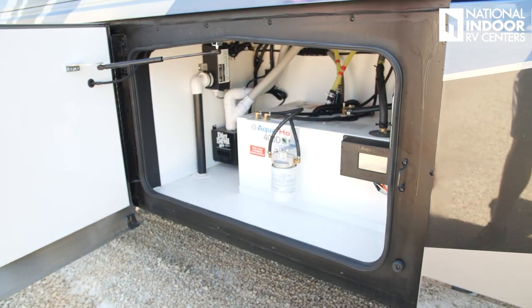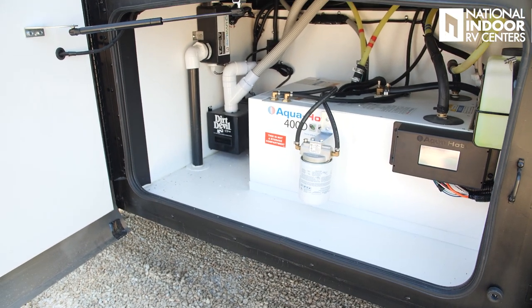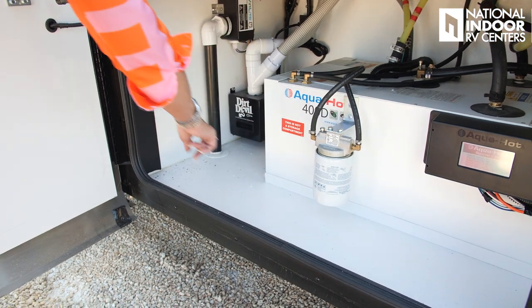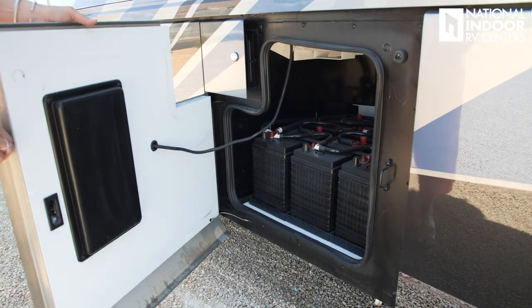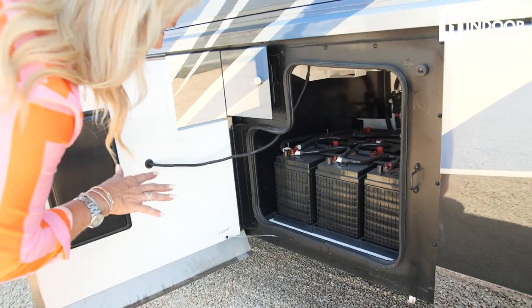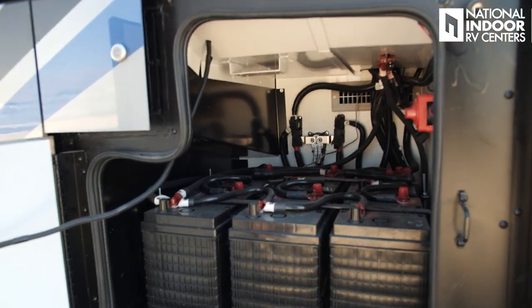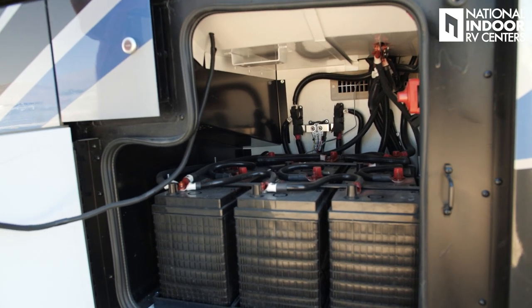Next is the AquaHot 400 diesel — this is your on-demand hot water and your furnace once you drop below 35 degrees. You've got your coolant here for the AquaHot, your oil filter for the AquaHot, and your Dirt Devil vacuum system for the coach. Next is our AGM house battery compartment — we've got six AGM batteries and our battery disconnect. There's a vent in the back so it is vented; keeping that compartment warm will extend the life of your batteries.